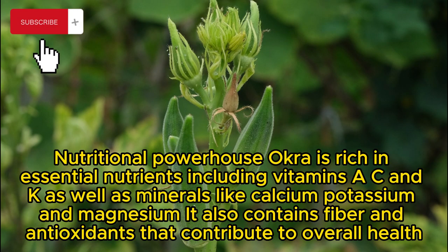Nutritional powerhouse: okra is rich in essential nutrients including vitamins A, C, and K, as well as minerals like calcium, potassium, and magnesium. It also contains fiber and antioxidants that contribute to overall health.